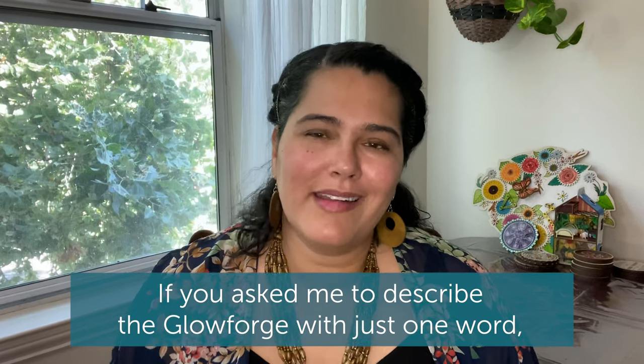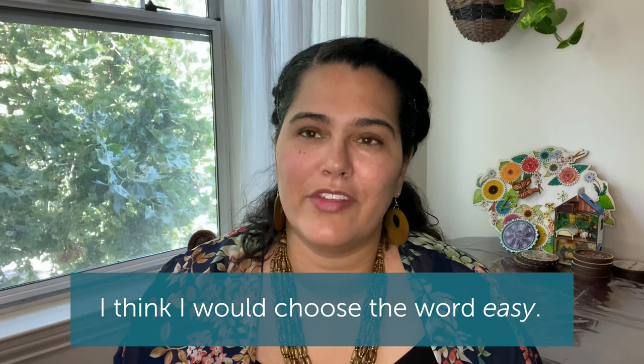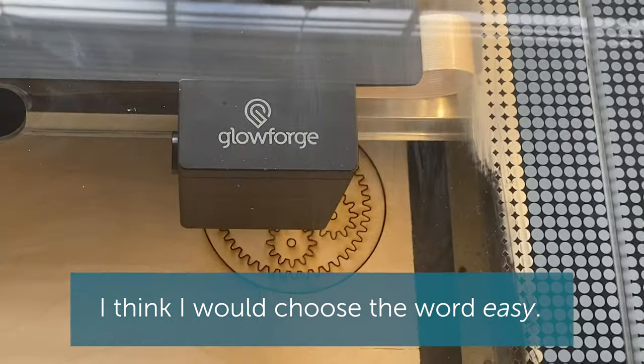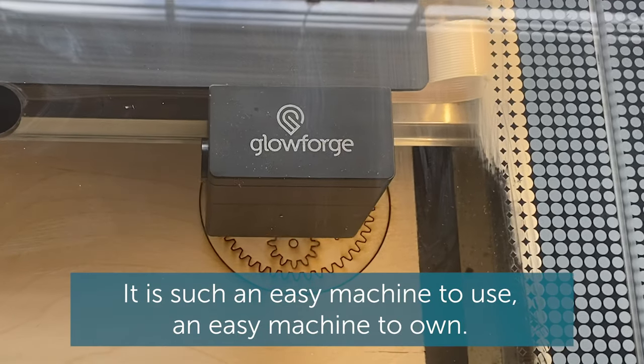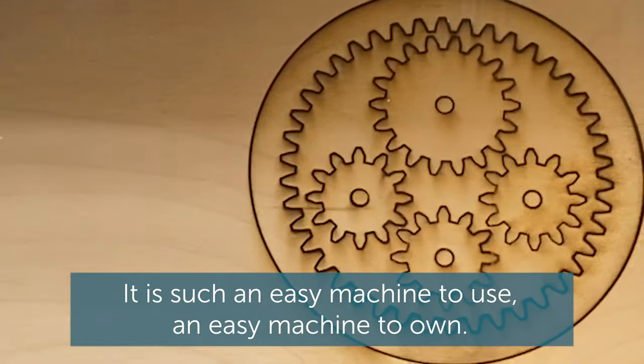If you asked me to describe the Glowforge with just one word, I think I would choose the word easy. It is such an easy machine to use, an easy machine to own.